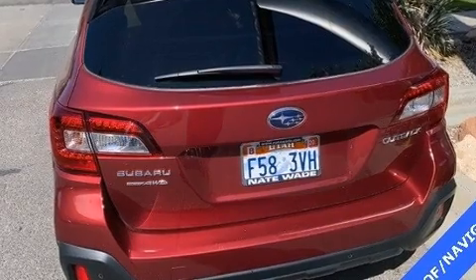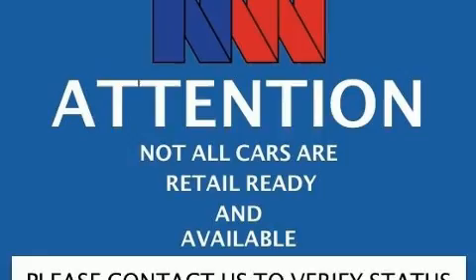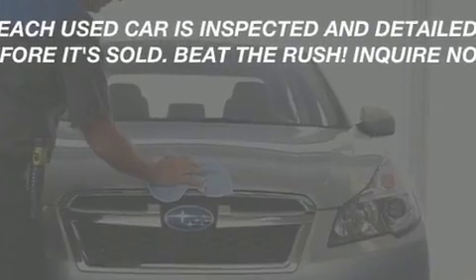It includes heated seats, a power seat, a trip computer, front dual-zone air conditioning, a power liftgate, and a split-folding rear seat.